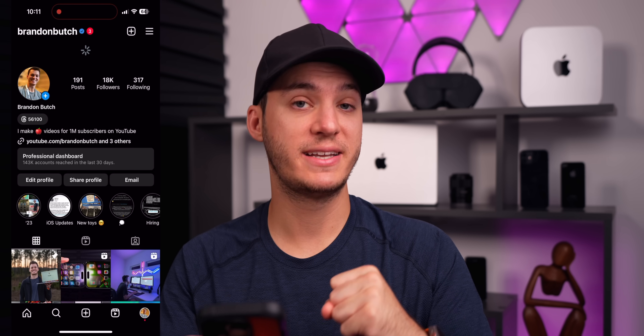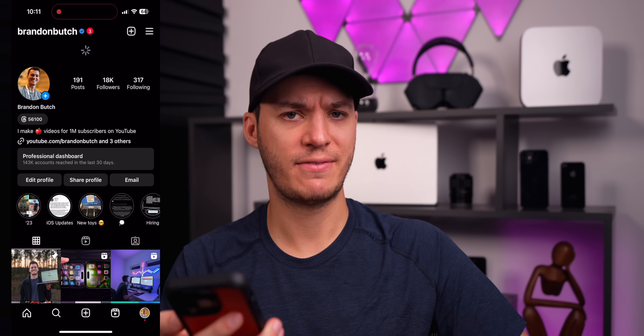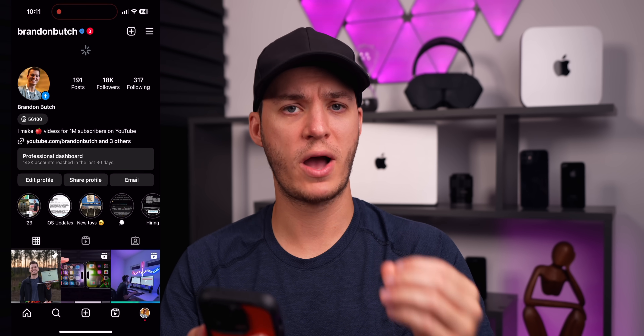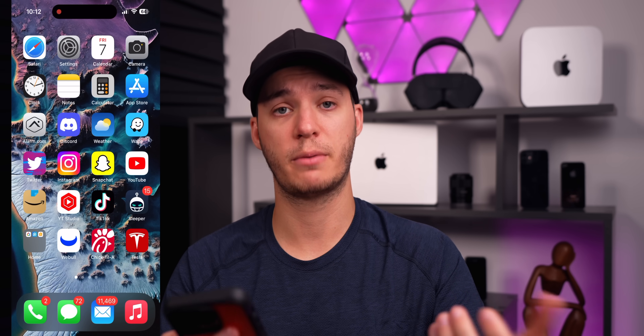Instagram is launching Live Activities to show the progress of a video or photo you're uploading. If you leave the app while uploading a video, you'll see a live activity on your lock screen showing when it'll be posted — a really unique use of Live Activities. Also, the TestFlight application now supports visionOS applications, ahead of the developer kit launch, indicating that's coming pretty soon.